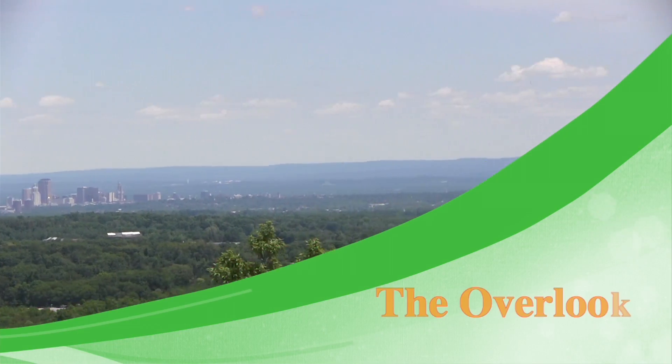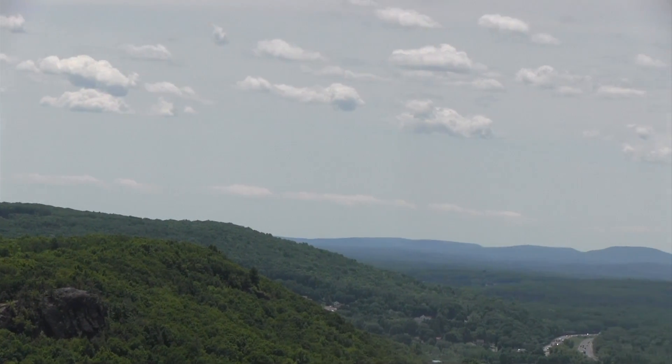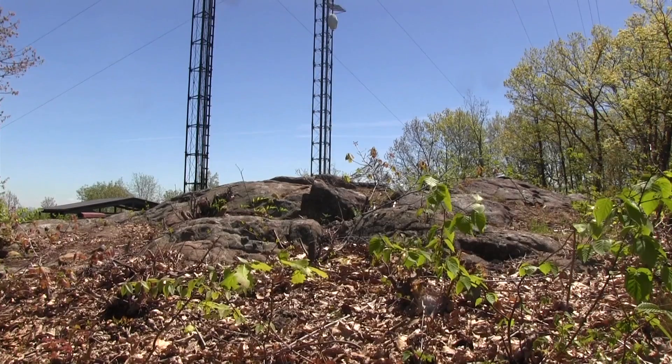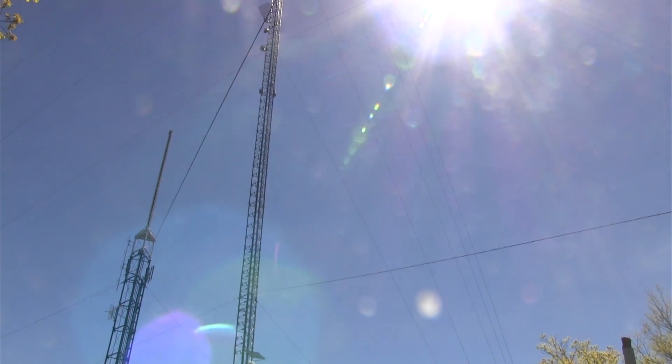A short walk up the trail is the overlook with a 180-degree view. Here you are able to see the city of Hartford and Plainville. On a clear day, you can see Pinnacle Rock in Plainville, West Peak in Meriden, and even Sleeping Giant in Hamden. Behind you, there are two massive radio towers that overlook the whole mountain range.